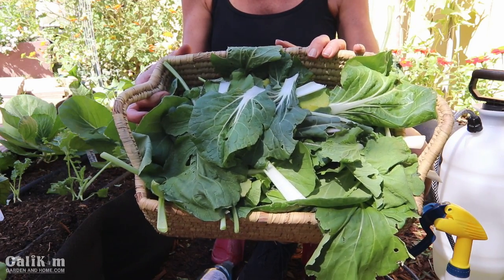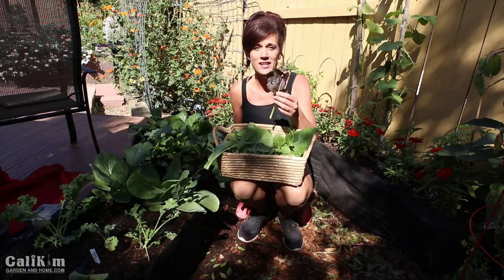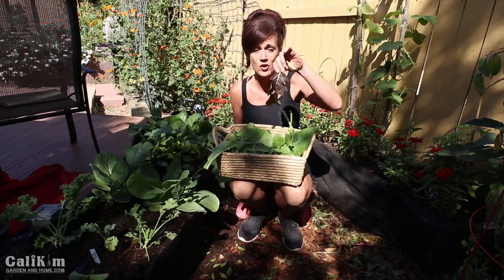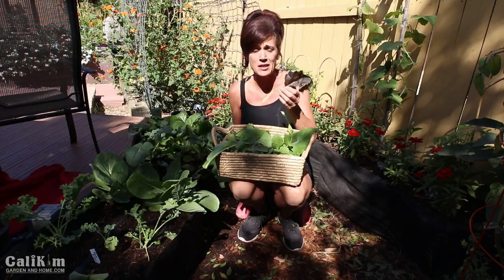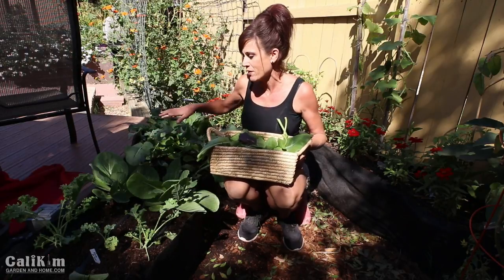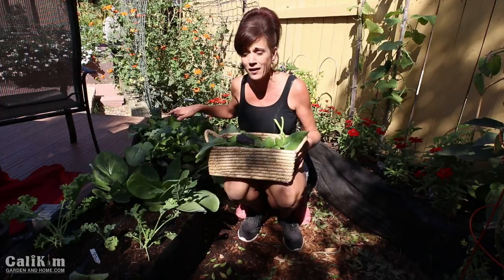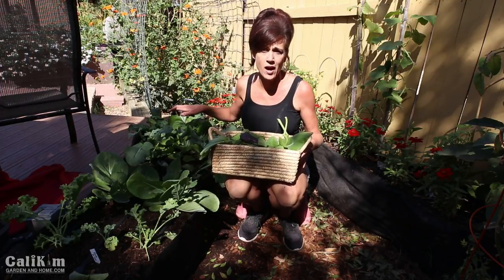I actually got a nice little harvest out of my trimming. Look at these Red Kingdom Mizuna greens — the greens are looking a little tattered but they're going to be super tasty in my salad. Now I'm going to trim up the kale, the Katarina cabbage, the Artwork broccoli, and the bok choy, which the bugs have really gotten to.